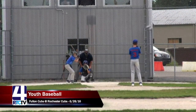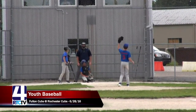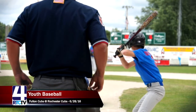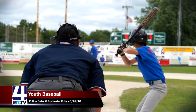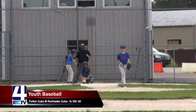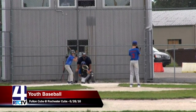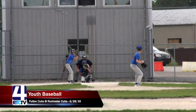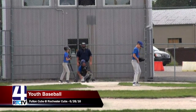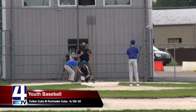Welcome back to Youth League Baseball — Rochester Cubs in the field, Fulton Cubs up to bat. Number three, Caden, for the Fulton Cubs is up to bat. The score is 10-6, Rochester in the lead, top of the fourth inning. A good eye by Caden watching that pitch go across his chest — those are hard to lay off. There's a called strike. We've seen a lot of good patience from both teams' batters today, not swinging at crazy pitches and making the pitchers work.